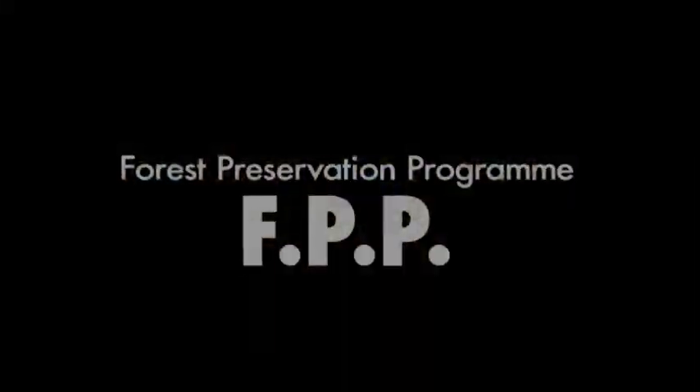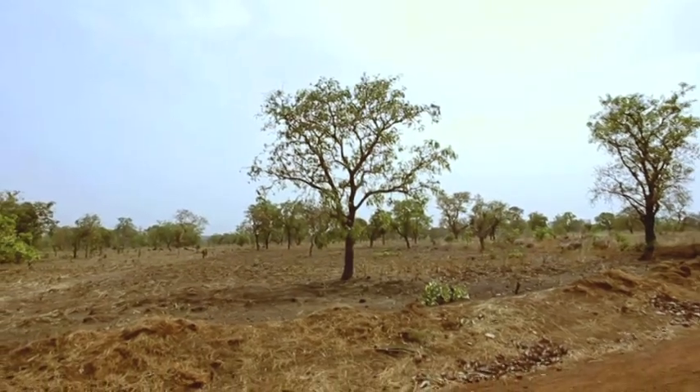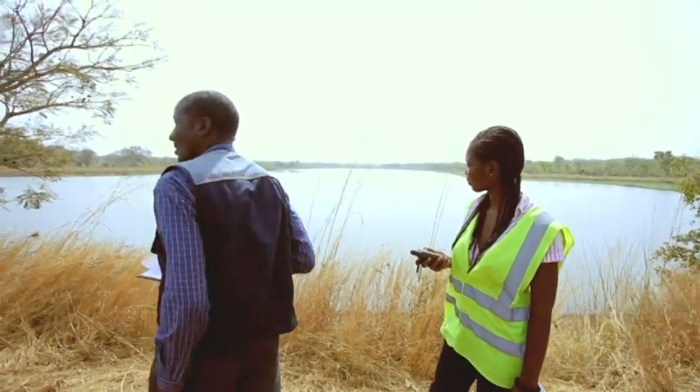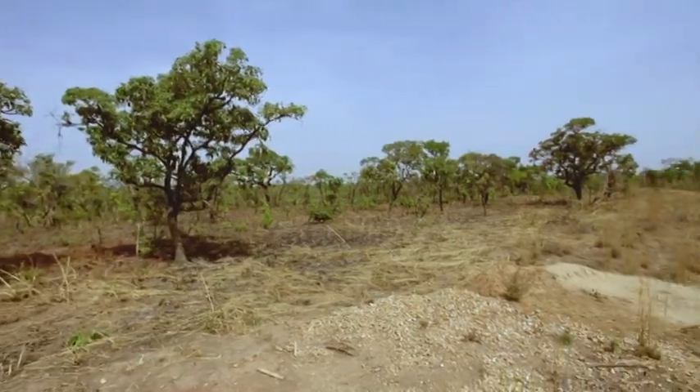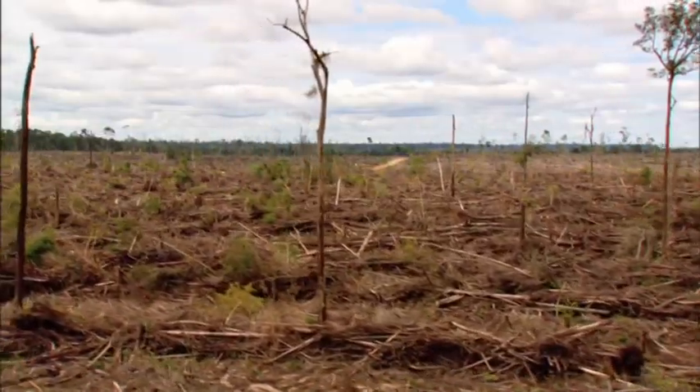This part of the Forest Preservation Program was necessitated by the need to understand the drivers of forest change in the country. The result will form part of the baseline used to monitor changes to forest resources of Ghana and help in policy formulation about land use. The purpose of the survey is also to build capacity for Ghana and receive compensation for carbon sequestration of Ghana's forests.